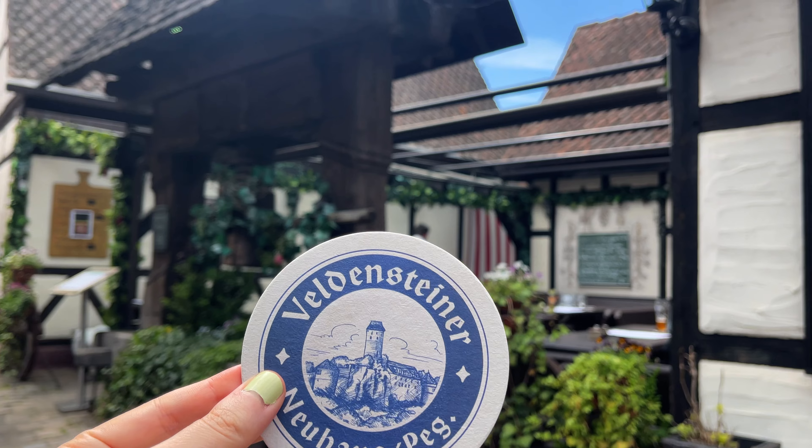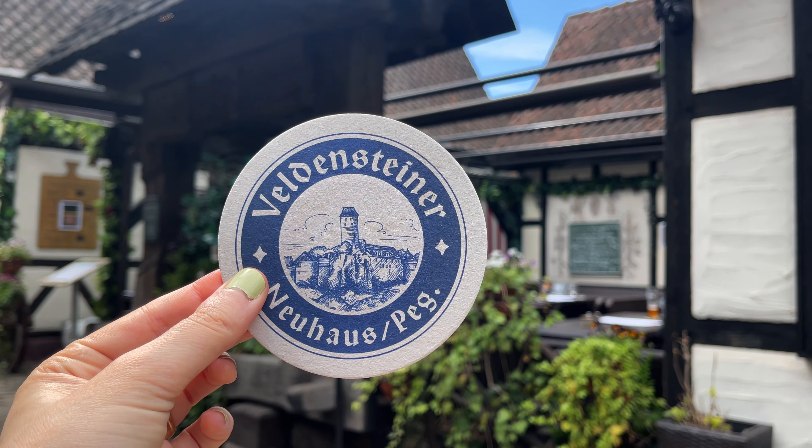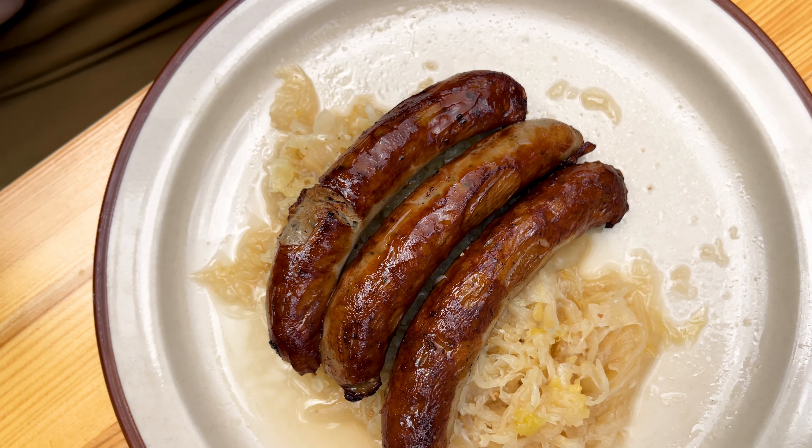The beer is classically absolutely fantastic. It's not the famous Nuremberg Rotbier — we'll be getting that later. One thing I do want to call out is Franconian beer logos; they are some of the most beautiful ones. Sorry Paulaner, but this is prettier. Maybe I just like it because it's got a castle ruin on it. If you collect beer coasters, this is the place to do it.